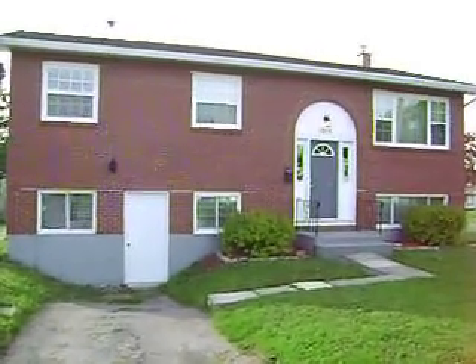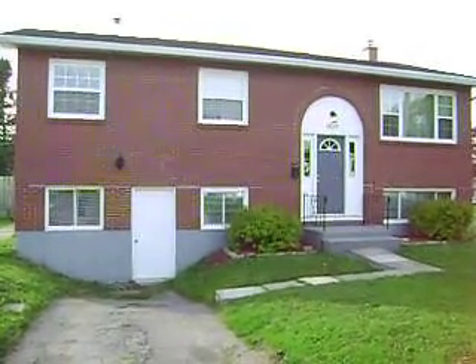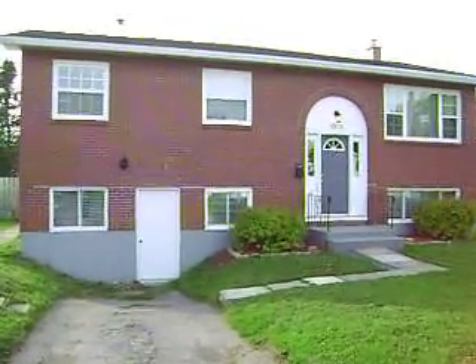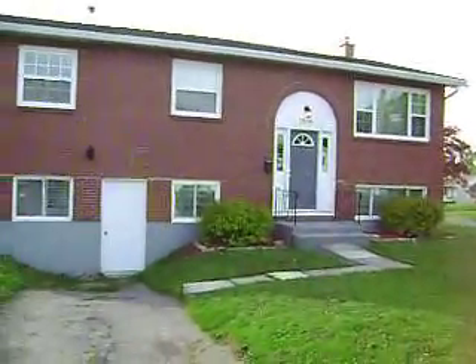Hi everybody. Welcome to 1019 Mullins Drive. It's in Greendale, West St. John. Great family area. Nice property, corner lot.